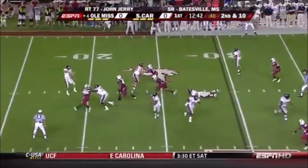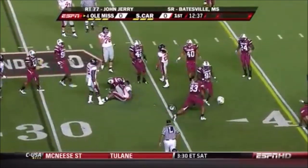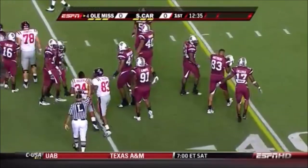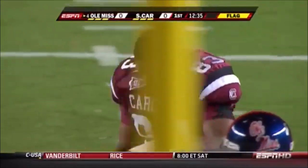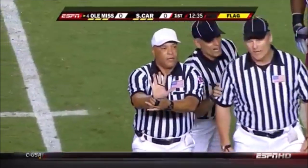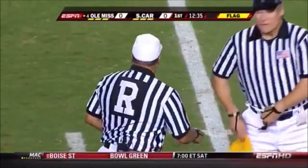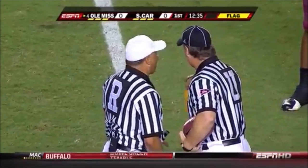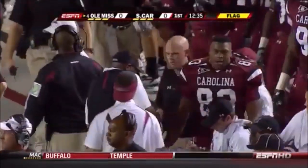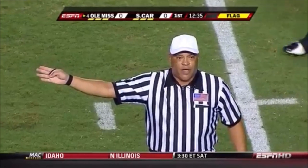Second down. Play action to Bolden, now they flip it to him out of the backfield. He breaks a couple of tackles and then is hammered by Matthews, but Matthews lost his hat on the tackle. A flag is down — illegal block against Ole Miss. Illegal block in the back, number 75 on the offense. That penalty is 10 yards from the spot of the foul. Replay second down.